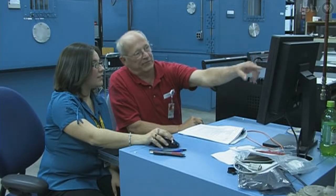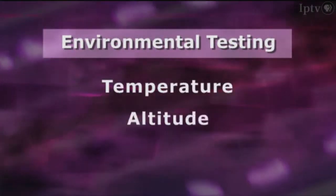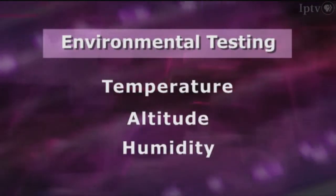Environmental testing means that we put the equipment through the conditions that it will see in its lifetime, such as temperature, altitude, and humidity. I write the test reports and test procedures for the projects that come through our lab, as well as manage their testing schedules. If the equipment fails under these conditions, then I'm also involved with the troubleshooting.